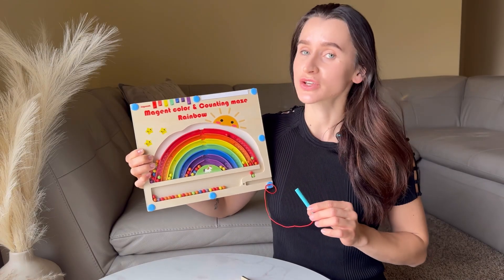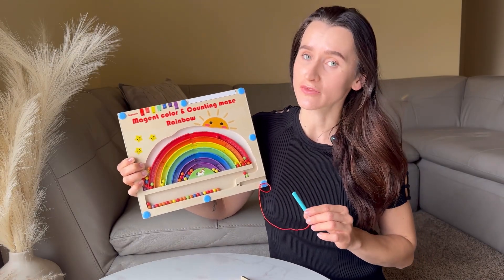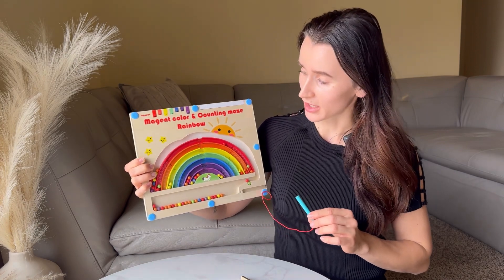Bring joy and education into your child's life with this magnetic educational puzzle.